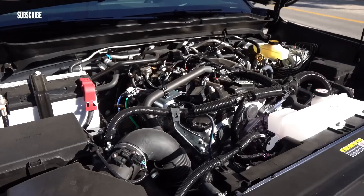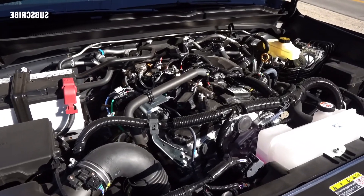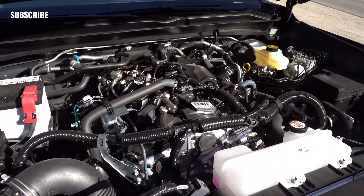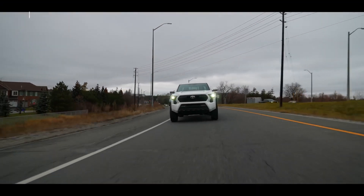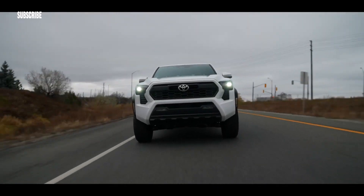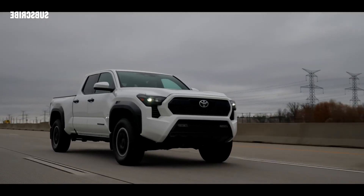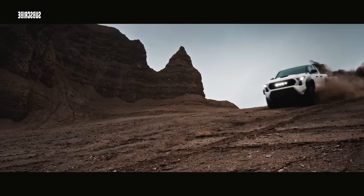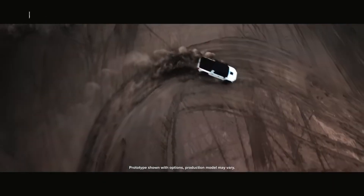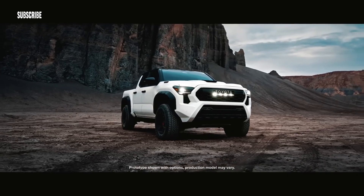Warranty and maintenance coverage. The Tacoma's warranty coverage aligns with most rivals, and Toyota offers the best complimentary scheduled maintenance plan in the class. The limited warranty covers three years or 36,000 miles. The powertrain warranty covers five years or 60,000 miles. Complimentary maintenance is covered for two years or 25,000 miles.